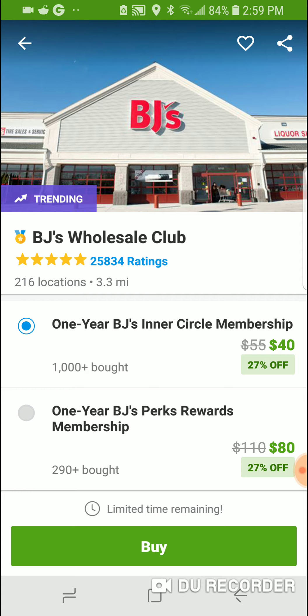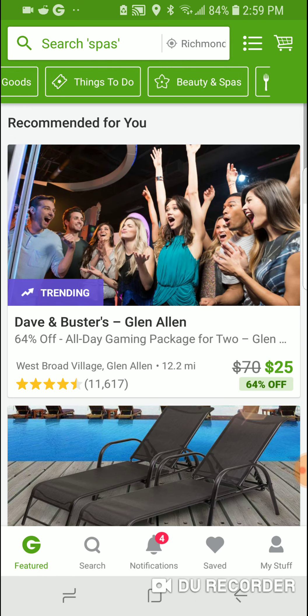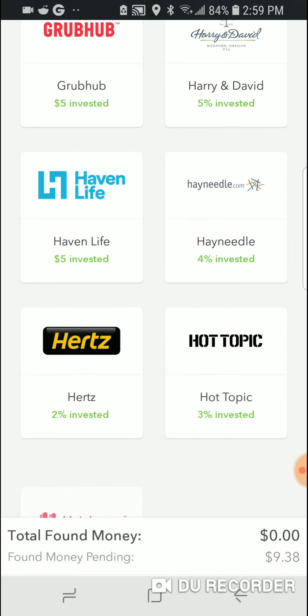Say you want to get a BJ's membership — regular price is $50, on Groupon it's $40. If I buy the membership at a discount, I also get money back in my Acorns account. For Sam's Club, you use the Dosh app on the same credit card. So here's how it works: the Dosh app is linked to your debit card, Acorns is linked to your debit card, and Groupon is linked to the same card. You buy the membership through Groupon, and you get cash back through Dosh — you pretty much get it for free.